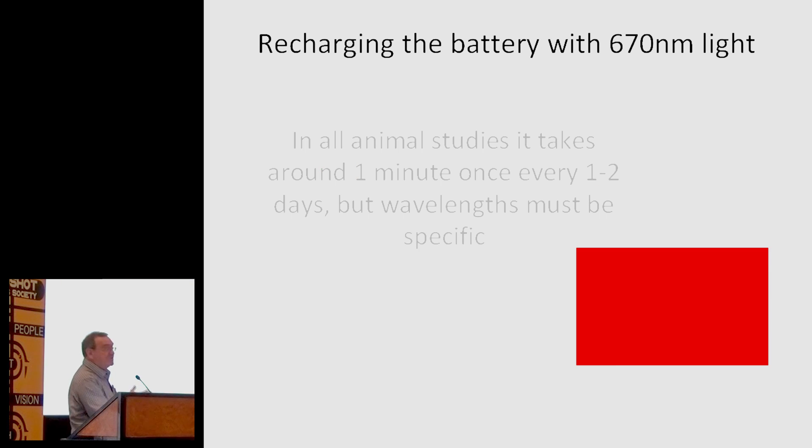So, recharging the battery — we use red light for it. In all animal studies that different labs have done, it takes about a minute; it's a relatively short exposure. If you think one minute is good and an hour is going to be fantastic — well, if you sit there for an hour, actually it doesn't work as well. It's that old principle: taking 15 aspirin doesn't work. It must be a brief exposure at a specific wavelength. The one we work with is 670 nanometres, and the reason for that is I can see it — I can't see 700 very well. If I'm exposing my mice and sticking my head around the door to check if the light devices are working, I can see 670 and I can't see a deeper red light.